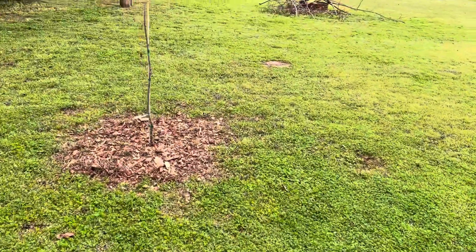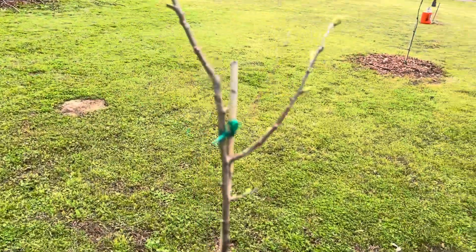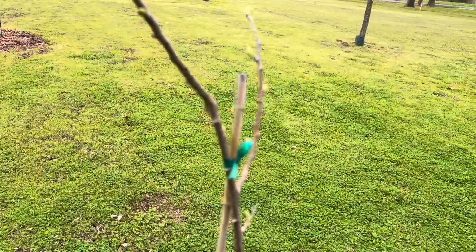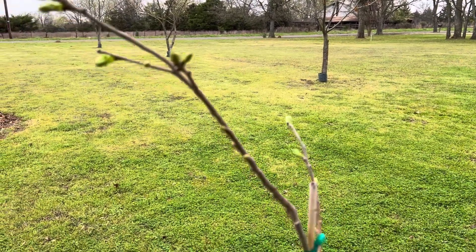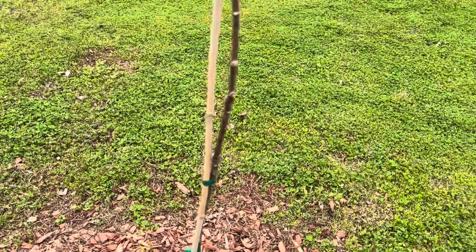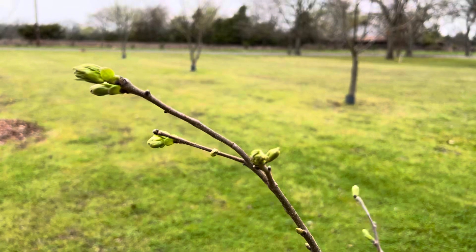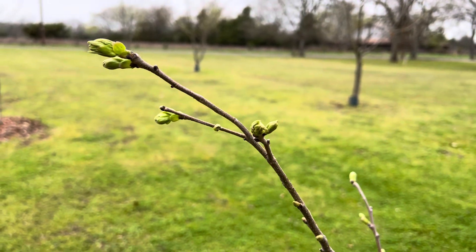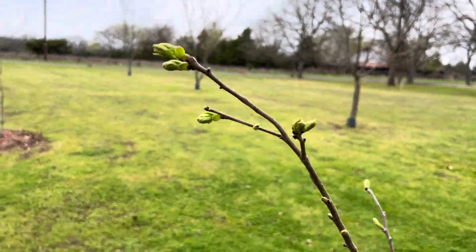On to the Dunstans. These are in their second year in the ground, so they should start growing pretty good. I got these on clearance — they didn't do much last year, they just kind of hung on and barely clung to life. Growth-wise, they're about the same as the Sleeping Giant.